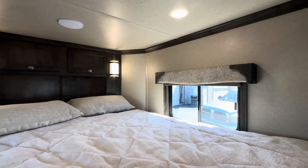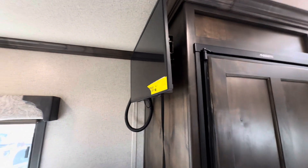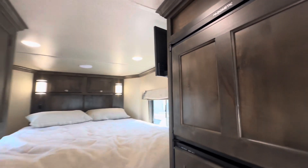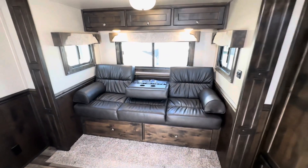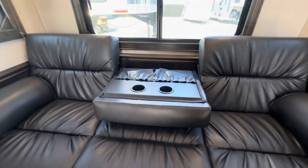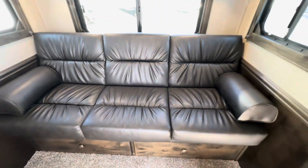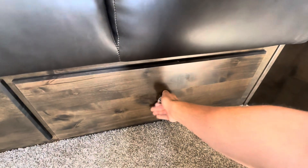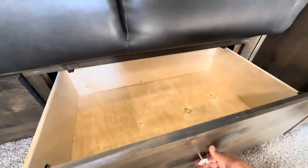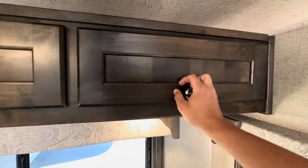Got your front sleeping area, TV, and the slide out. In the slide out you've got a sofa, and this centerpiece right here folds up. You've got a bunch of storage underneath on both sides, as well as a little bit of storage up above the slide out.